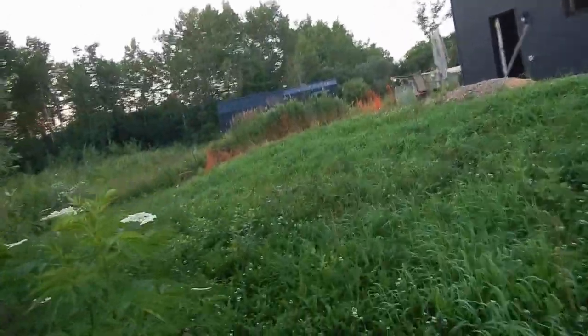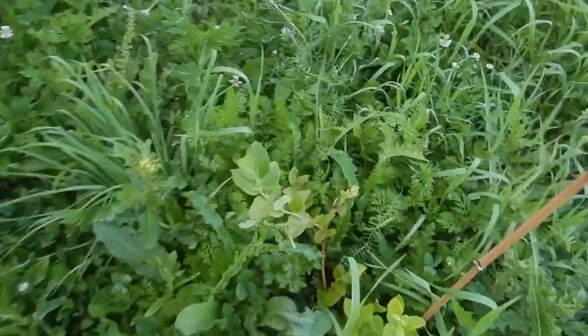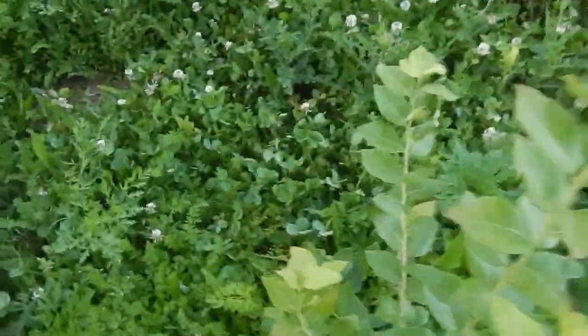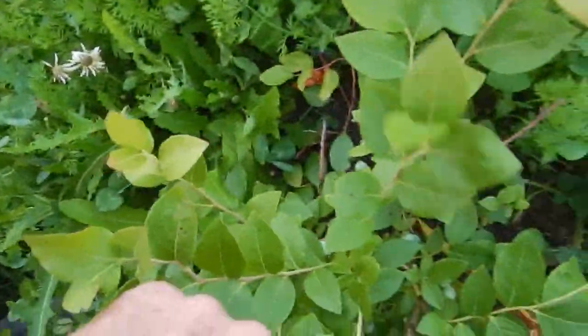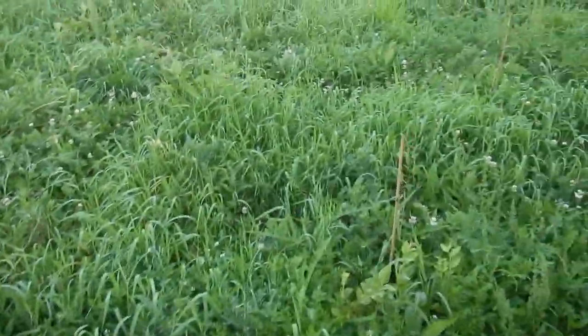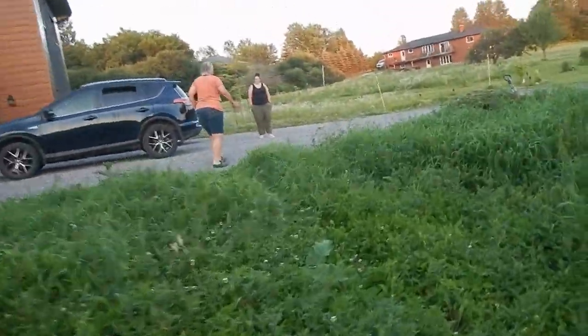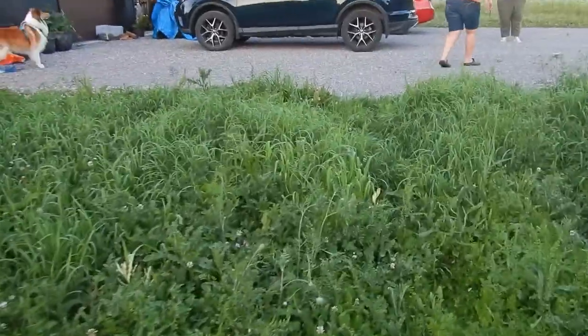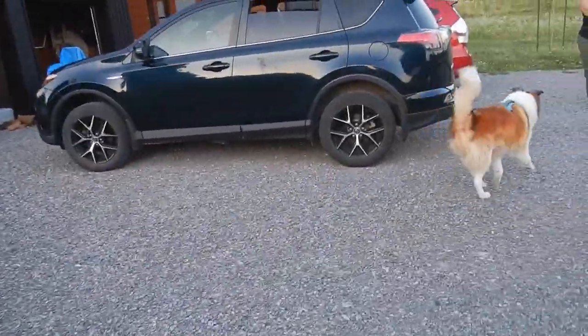I'm just going to take a quick look at the blueberries. Nothing on that one, none on there. There are some on this one — oh, they're getting big, but they're still green.